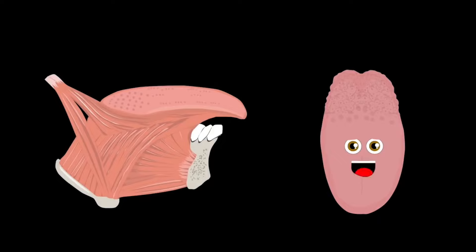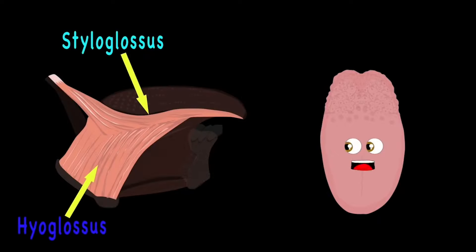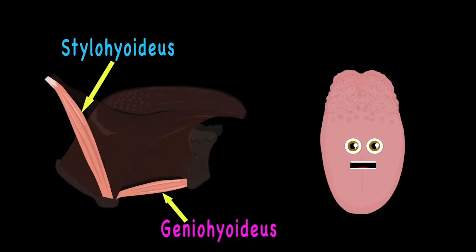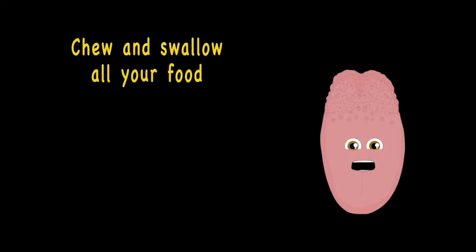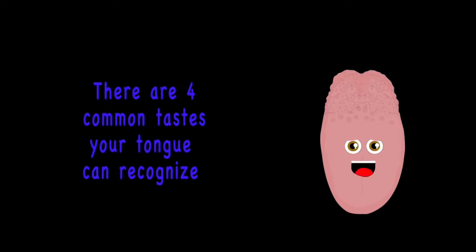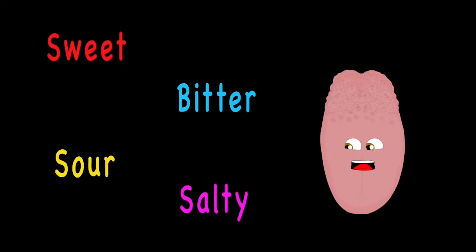The muscles in your tongue include the styloglossus, genioglossus, and the geniohyoideus and stylohyoideus. Your tongue's main job is to help you chew and swallow all your food. It also helps you speak to express your mood. The common tastes your tongue can recognize are four: sweet, sour, bitter, and salty. But sometimes you taste a fifth called umami.